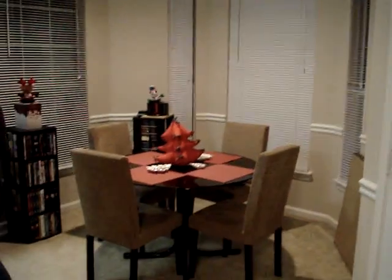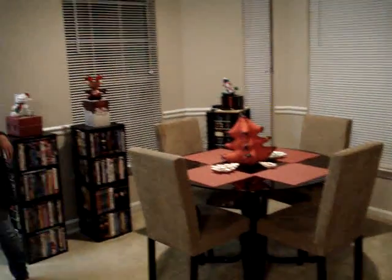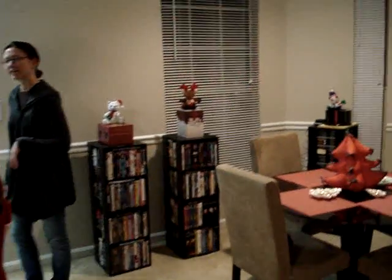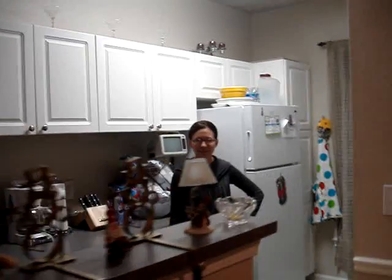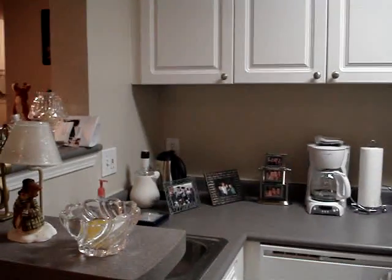Then you follow that into the dining room — more Christmas decorations. Then into the kitchen. Not huge, but it's a lot bigger than my old kitchen, so I love it.